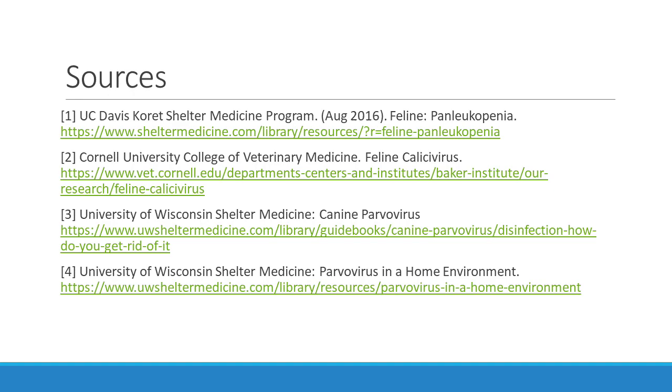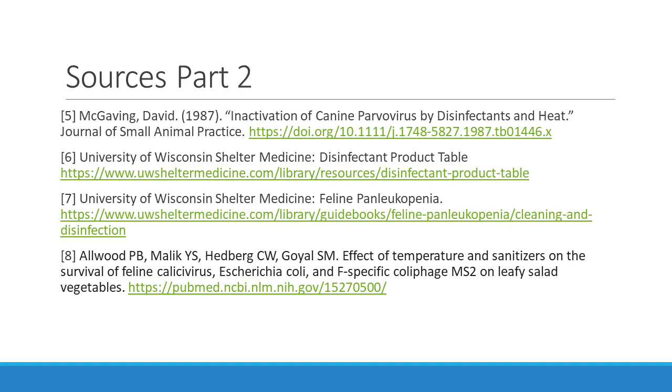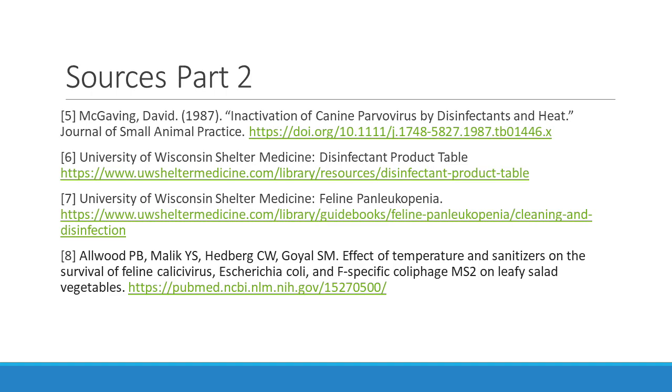Thank you for watching this video. Here are my sources used for this video. I do have a part two planned, if not already released, where I talk about hard-to-clean objects such as cat trees, carpet, furniture, wood floors, lawns, and a bunch of other things I just couldn't include here. Keep a watch out for it, and as always, if you like this video, give it a thumbs up and subscribe to my channel. Have a joyous day.